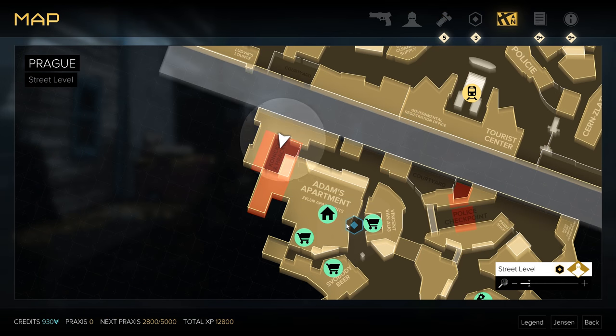Hey, what's up everybody. We are back today tracking down all the holosight weapon mods that I could find in Deus Ex: Mankind Divided.